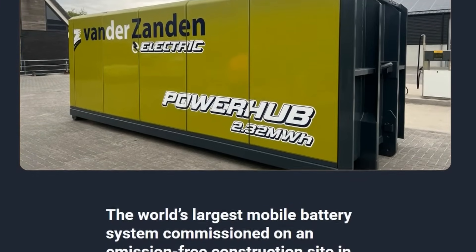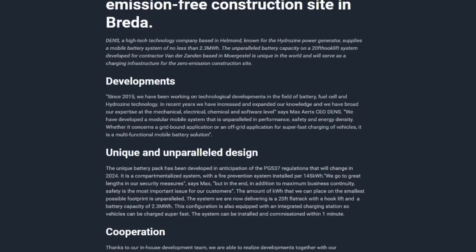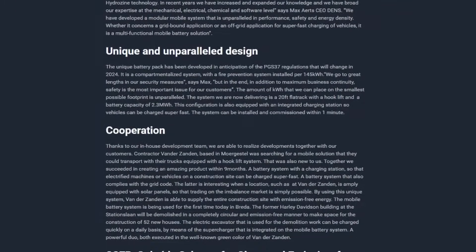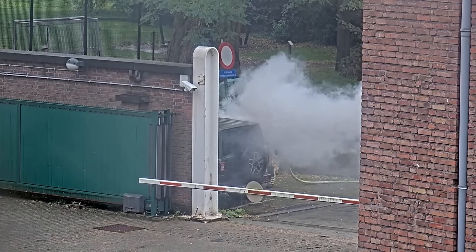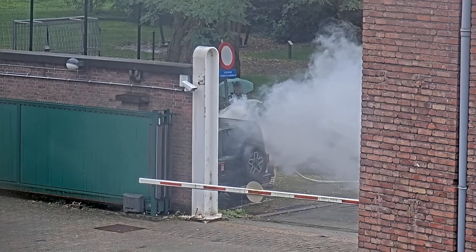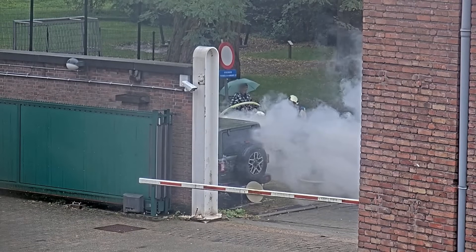When researching this battery and its design, it seems a little concerning — the company doesn't appear to understand the fundamental issues involving thermal runaway. They compartmentalize the battery, separating off about 145 kilowatts at a time with its own fire suppression system. What they fail to realize is fire suppression isn't going to stop thermal runaway. When these batteries fail they give off flammable gas, and that gas building up in a compartment can lead to explosions.